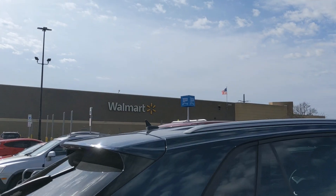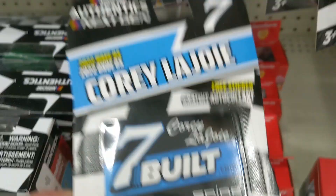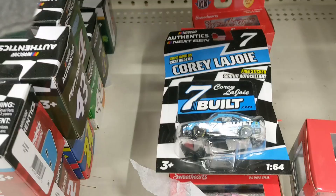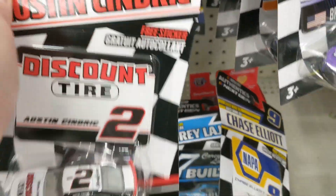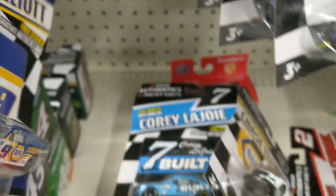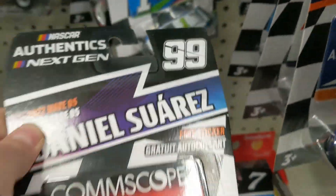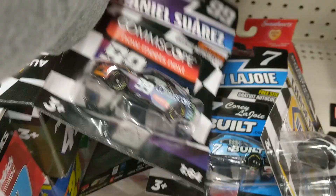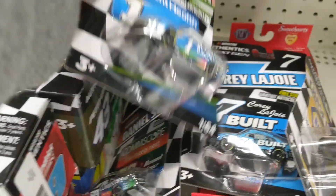We're here at Walmart now, once again looking for finds — and we have struck the jackpot gold! Cory LaJoy car, Chase Elliott car, Austin Sendrick, another Chase Elliott, another Chase Elliott, Daniel Suarez. Oh, that is gold. Ross Chastain, the Melon Man. Is this all Wave 5? Most of it.